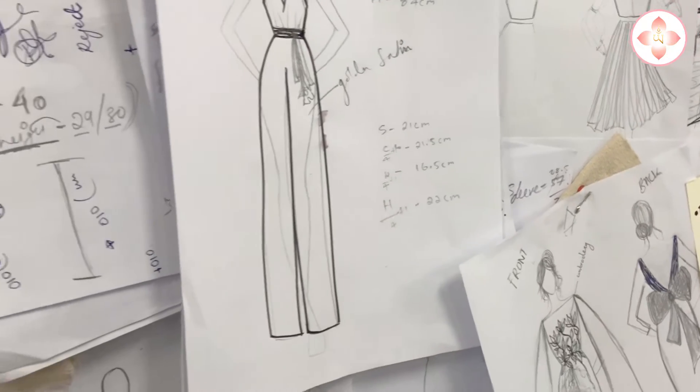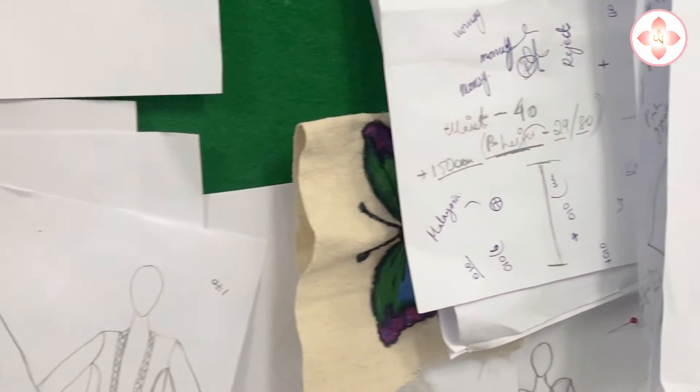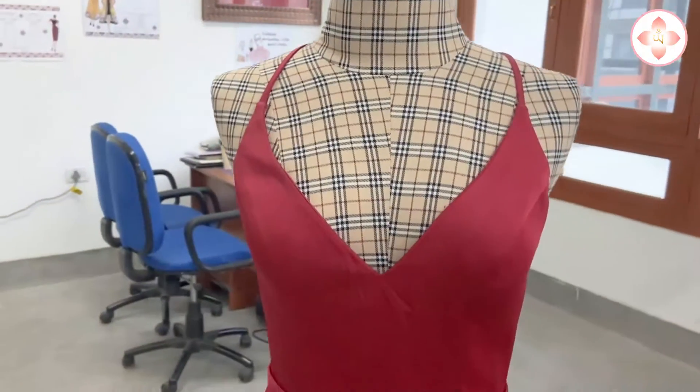I dress up in a bit of a tomboy style, but when I sketch it's always girly. So I think there's a girl inside me, but the way I dress is a bit tomboyish — when I sketch, it comes out very girly.